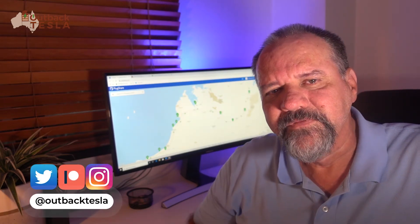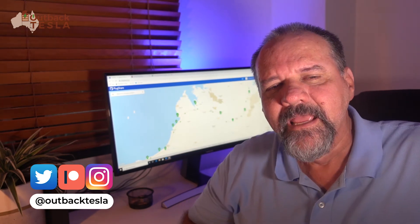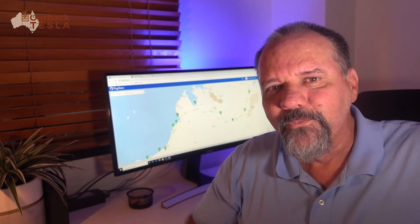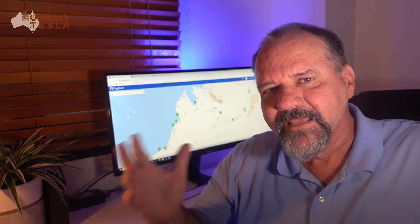G'day everyone. We've been really keenly watching on YouTube and Twitter all of the deliveries of the Model 3 coming into Australia, which is just absolutely amazing. We've tried to reach out to as many people as we could to say g'day and congratulations. So to everybody else — amazing, well done. Welcome to the EV family. You're going to have an absolute blast, and congratulations on making such an amazing commitment.